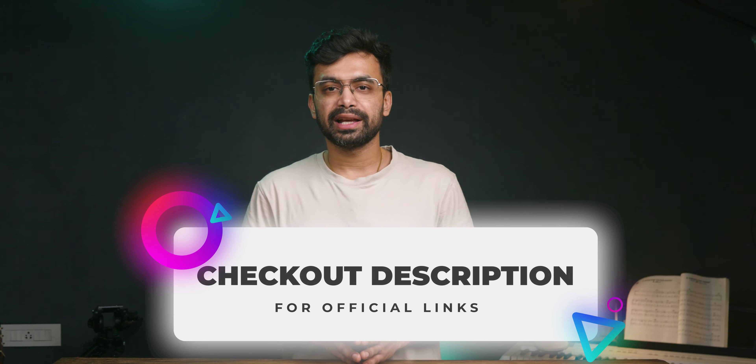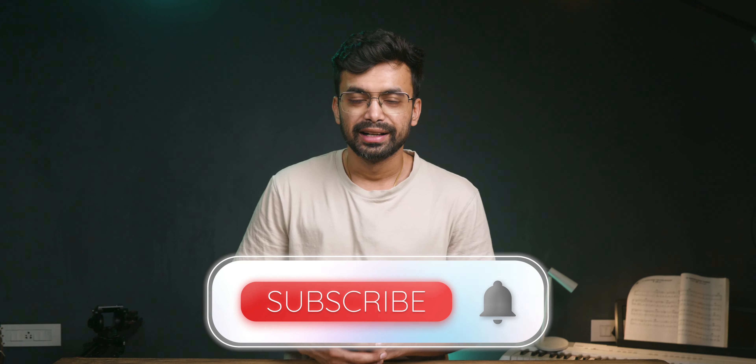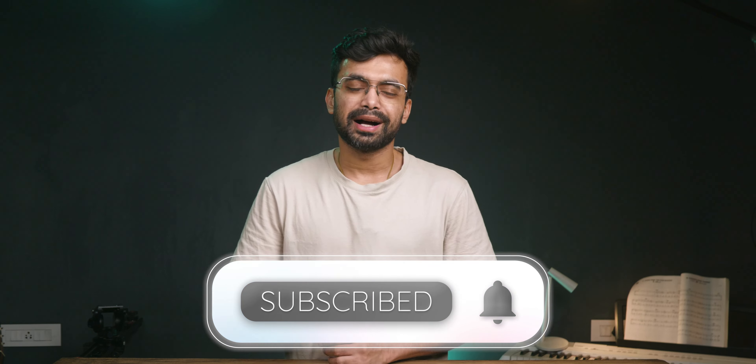That's it for today. Hope you guys found this video helpful. If you still have any doubts, you can leave them in the comments so that the community and I can help you. If you want to create a custom business email, that video will definitely help. And if you are looking for unlimited cloud storage for your business, there you go. Like, share, subscribe. Stay safe. Bye-bye.